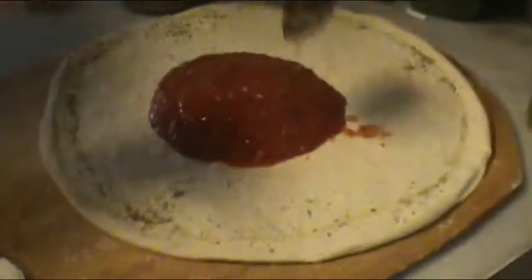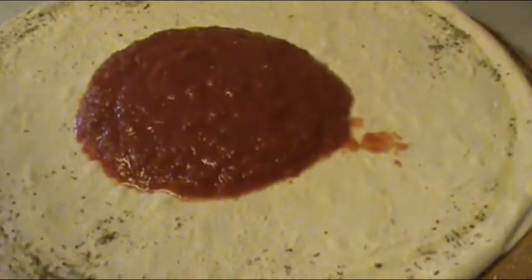Nice fresh tomato on it — plum tomato, capo tomato — the best in all. Beautiful.